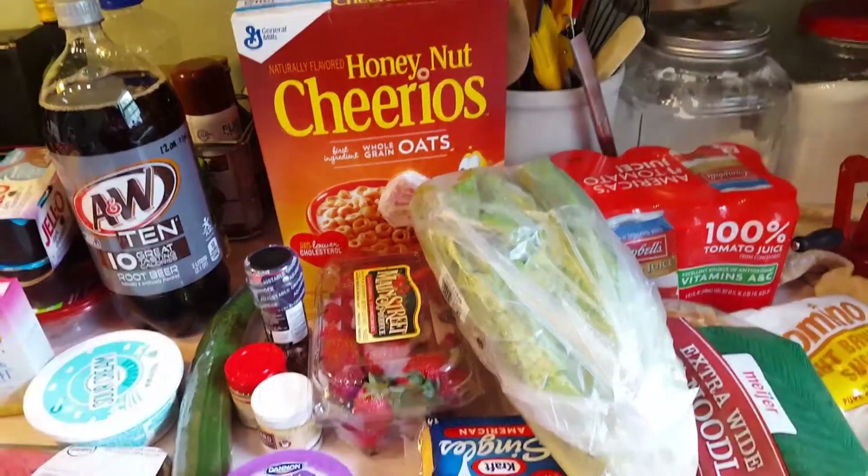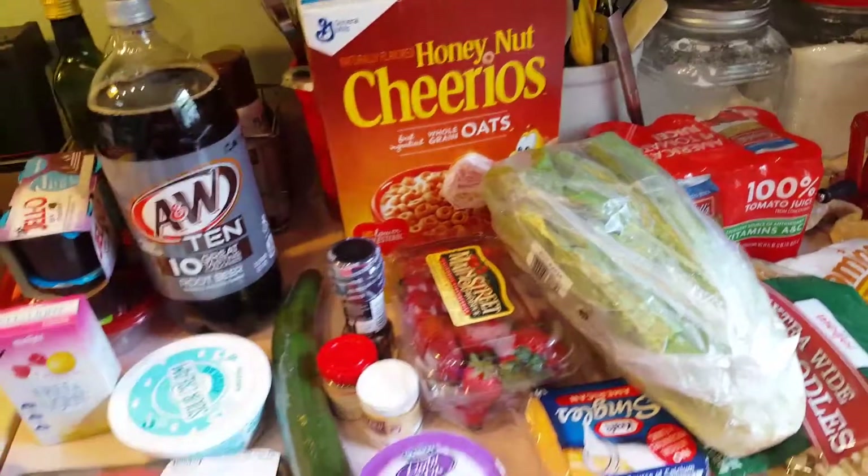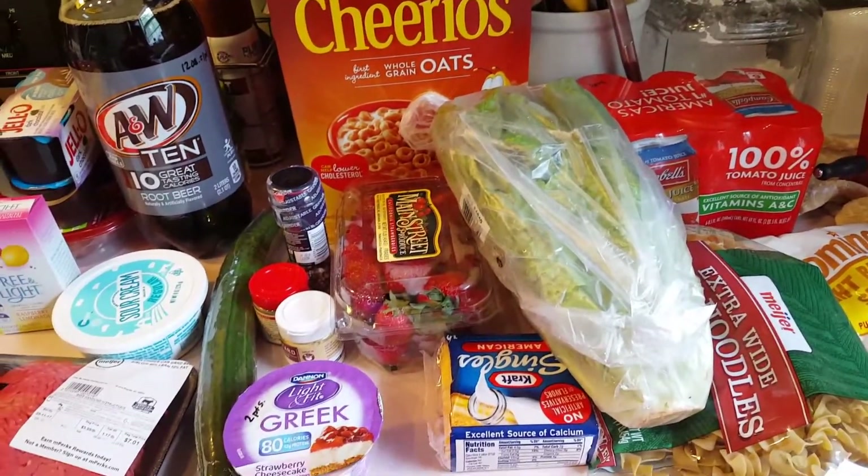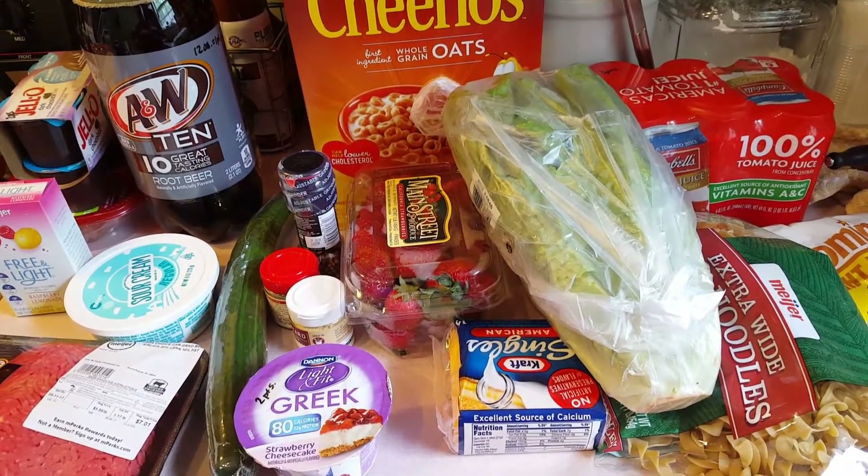Hey guys, welcome back to my channel. I have a weekly grocery haul for you guys. It's not very big because I do try to go just once a week if I can.